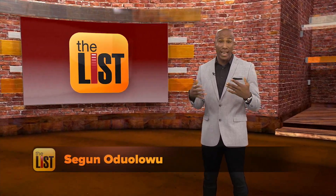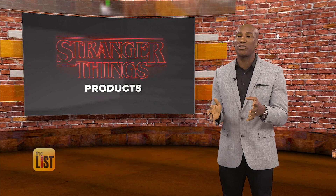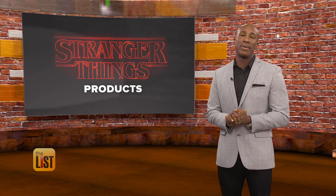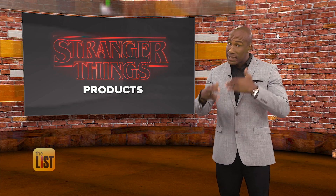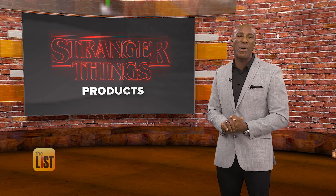If you're a fan of Stranger Things like me, then you're breathlessly awaiting Season 3 of the ultra-popular Netflix series. But if the anticipation is turning your world upside down, check out a few strange products from the series to help hold you over.